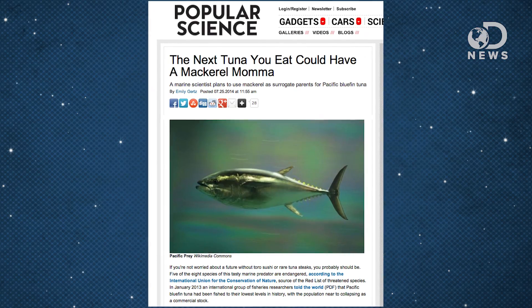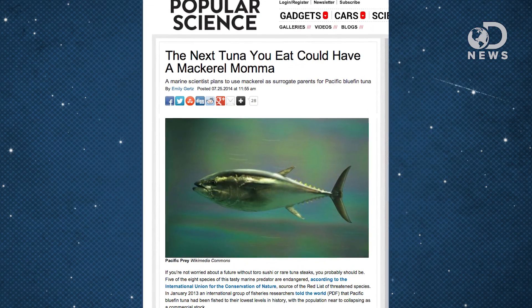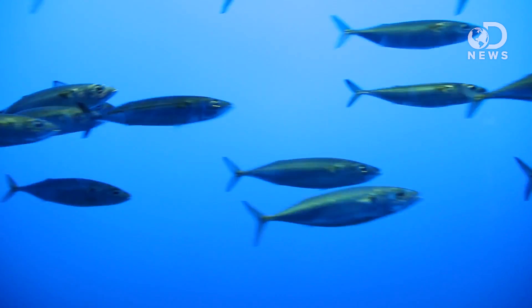In an effort to solve the crisis, a Japanese marine biologist is going to try and use mackerel to produce more tuna. Which sounds kind of fishy, but it's fairly straightforward. Scientists will remove reproductive cells from male and female tuna and implant them into male and female mackerel. The mackerel will then get busy. After they lay those eggs, the baby tuna can have their cells transplanted into more mackerel, continuing the great circle of life.